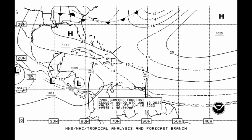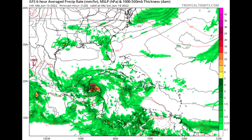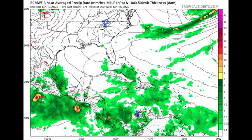Looking at model forecasts for intensity, first up is the GFS model. By Thursday, June 16th, we have that low pressure system forming in the south Caribbean with a lot of moisture in the area. Then heading to Saturday, June 18th, we have a 988-millibar low pressure system, which looks to be around weak hurricane status or a strong tropical storm, headed toward the Yucatan.